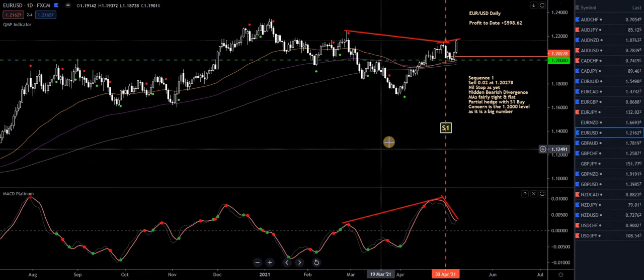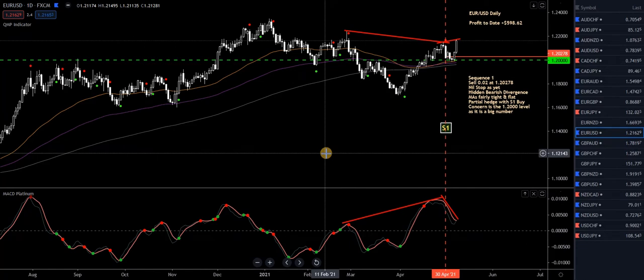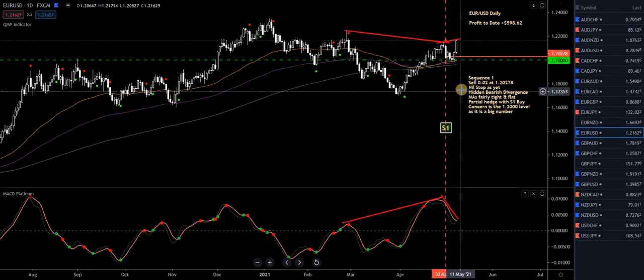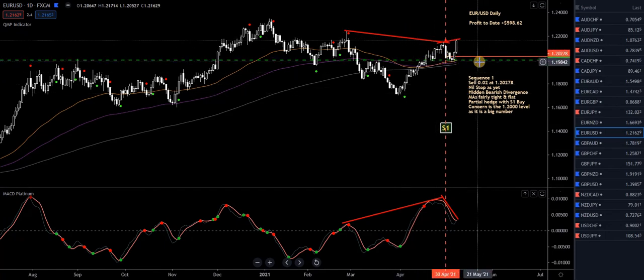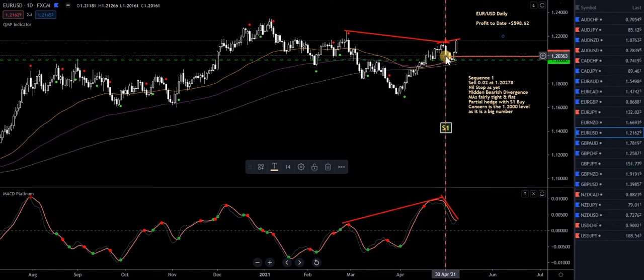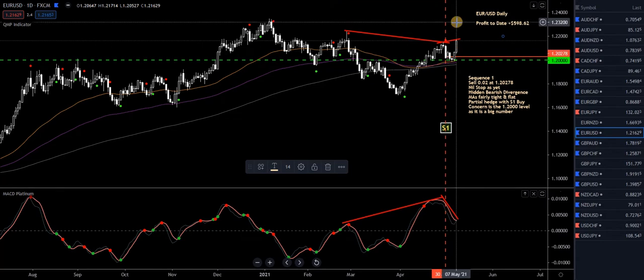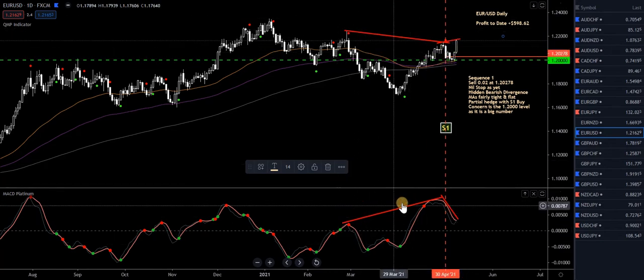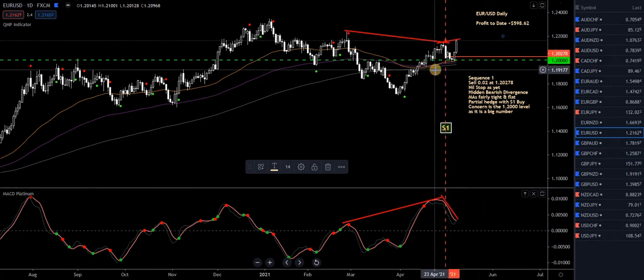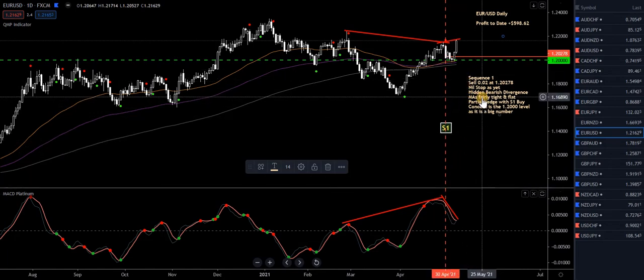Euro USD — you can see the big move created from NFP. The US dollar basically tanked, so the euro goes up. I had a sell here on Sequence 1, initially taken on hidden bearish divergence. I was concerned about this green level at 1.200, which is a big round number. It didn't break through it, bounced off the MAs — everything very tight. Then the NFP numbers came out and bang, up she goes. It was based on hidden divergence. I've now drawn new red trend lines, possibly setting up for regular divergence. If I get a buy signal I'll take the hedge buy. But that's the Euro USD going against me — thank you, news.